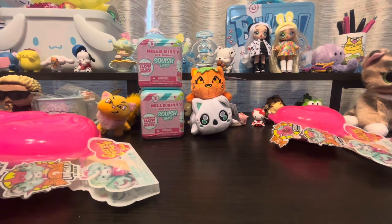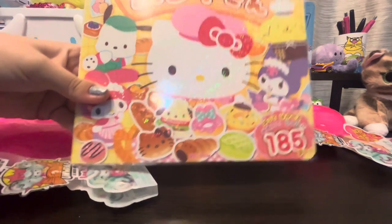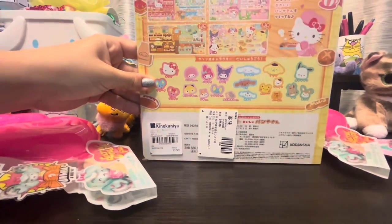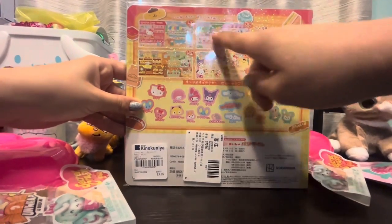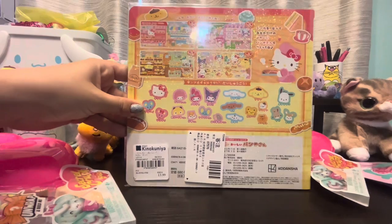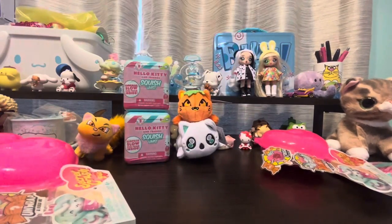I also picked up this little book where basically you make your own little diner scenes with all the different Sanrio characters. There are some really cute ones — I'm really getting into My Sweet Piano lately, so that was pretty cool. You basically make your own scene, so I thought this would be really fun and cute.